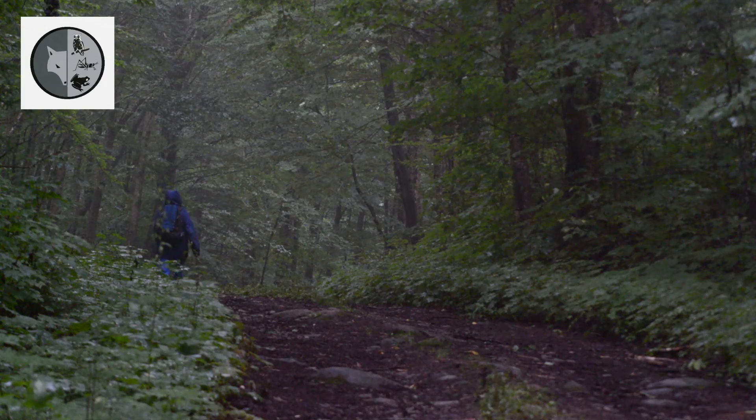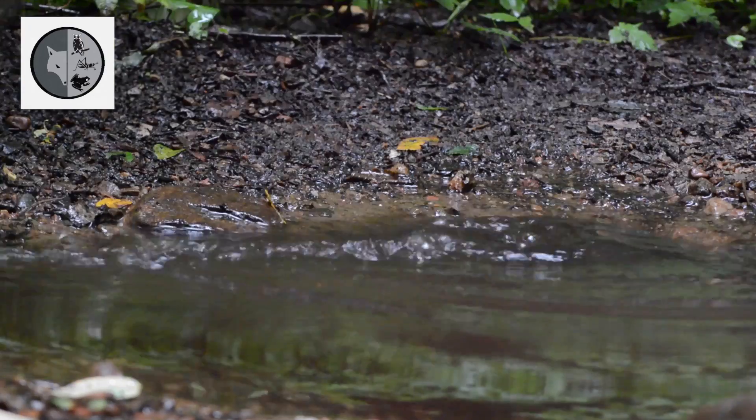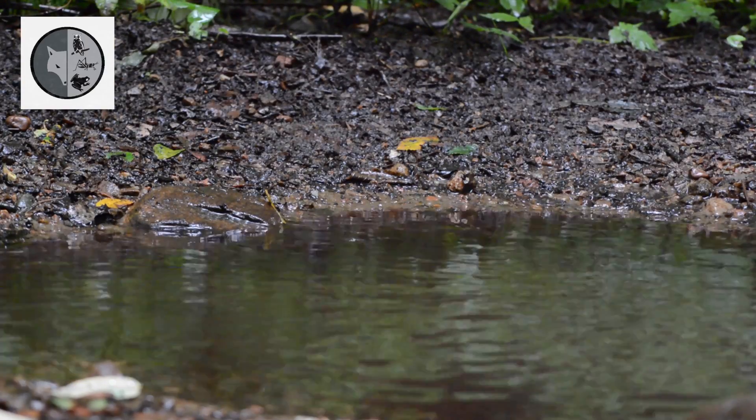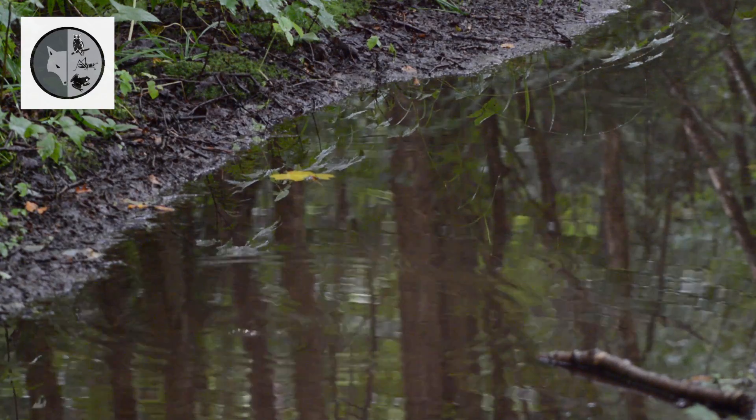We take a walk in the forest on a rainy day. Do you know there is life in this puddle of water? Let's take a closer look at this life.